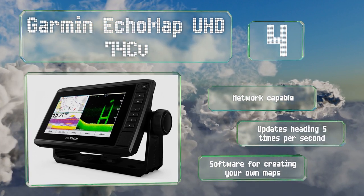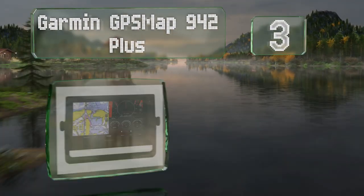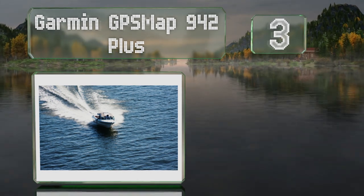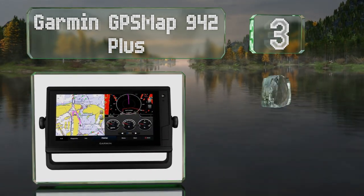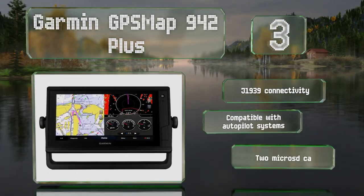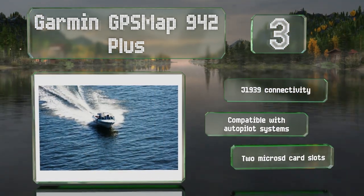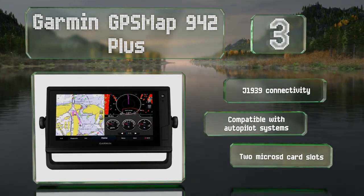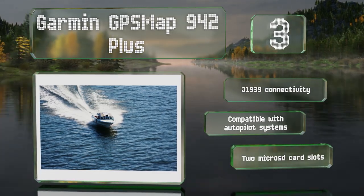Nearing the top of our list at number three, with a nine-inch display, the Garmin GPSMAP 942 Plus allows for comfortable viewing of two charts simultaneously when using its split-screen mode. It offers touch control, is readable in direct sunlight, and boasts the company's sail assist features. It offers J1939 connectivity and two micro SD card slots, and is compatible with autopilot systems.